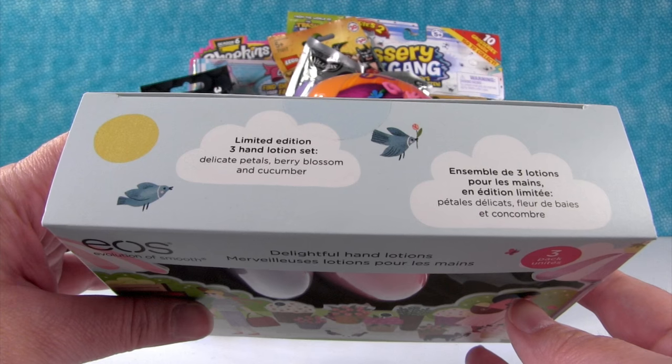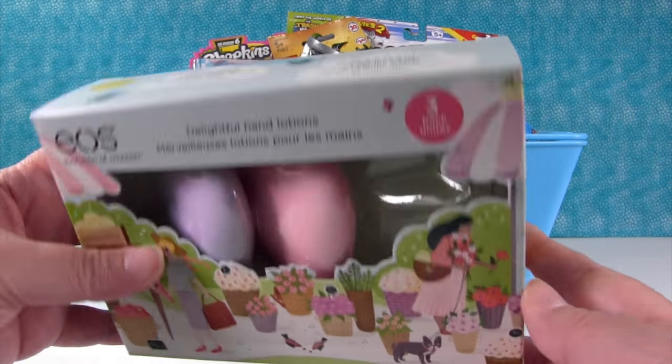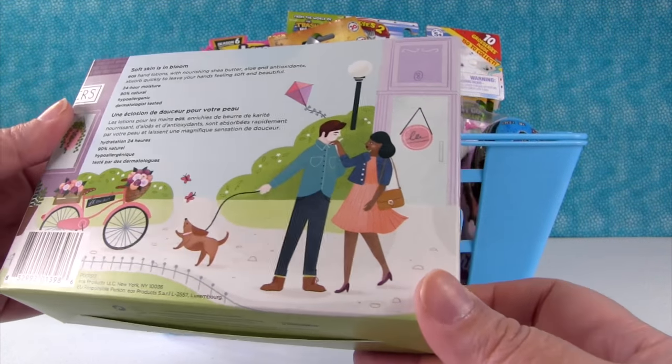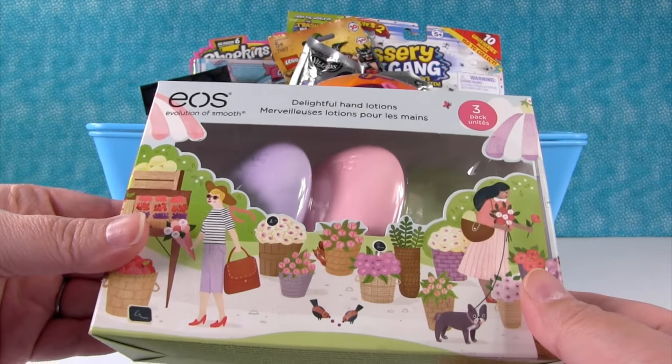They're scented — delicate petals, berry blossom, and cucumber. And it's a limited edition, just like Shopkins. It's really cute. I love the graphics on the package. So I'm going to go ahead and take these out so we can take a better look at them.